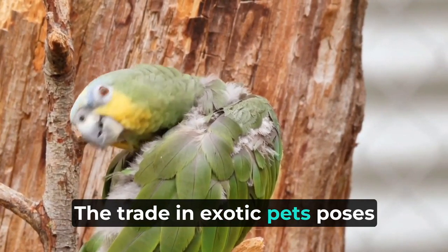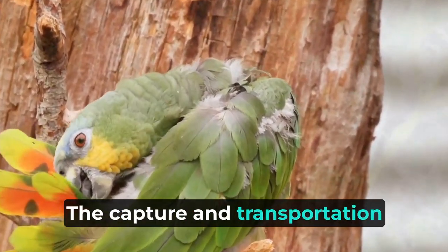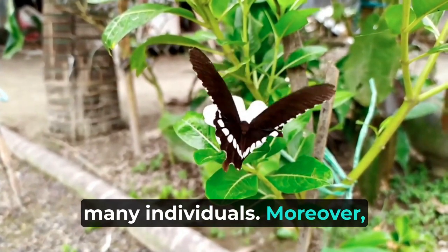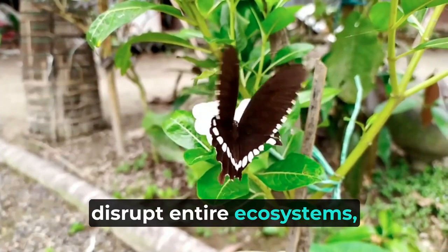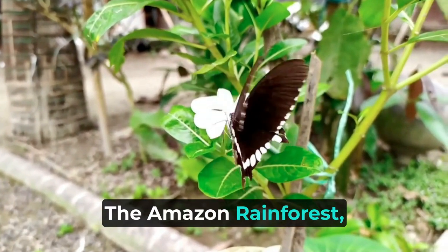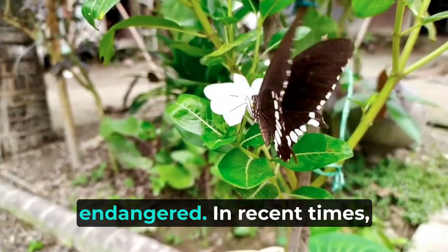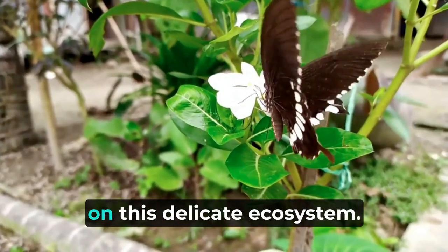The capture and transportation of these animals often involve cruel and inhumane practices, causing suffering and death to many individuals. Moreover, the removal of these animals from their natural habitats can disrupt entire ecosystems, leading to cascading effects on other species and habitats. The Amazon rainforest, known as the lungs of the earth, harbors an astonishing diversity of wildlife — some of which are rare and endangered. In recent times, the global demand for exotic pets has placed immense pressure on this delicate ecosystem.